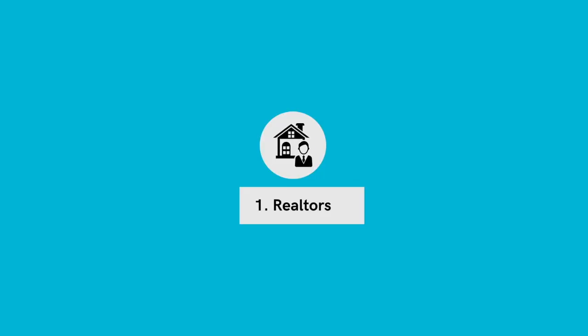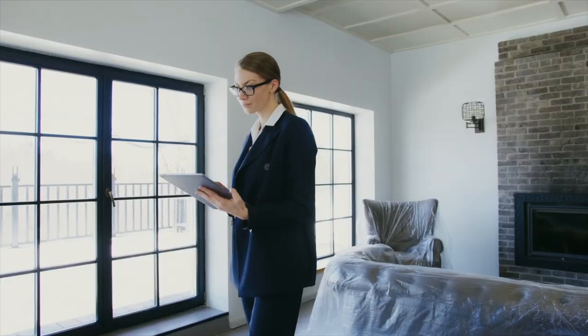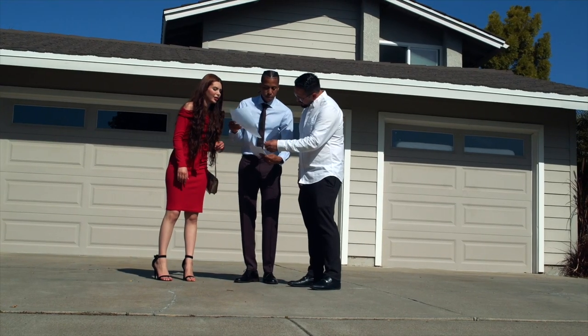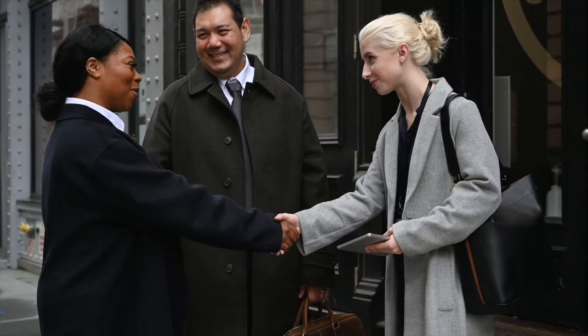And the number one way to find properties is realtors. The majority of opportunities available can still be found through your valuable realtor connections. Finding properties through realtors is still the best way and oftentimes the most favorable. The advantage of working with realtors is they are actively looking for opportunities even when you may not be. A good realtor is also looking to pair a seller and a buyer. The key is to be top of mind — build your realtor relationships and before you know it, you'll be getting access to properties on the market and those that may not have hit the market yet through pocket or exclusive listings.